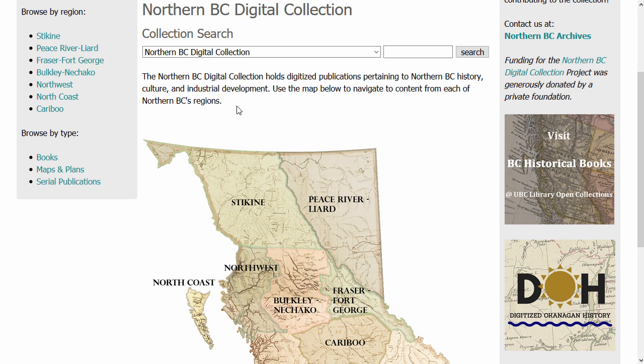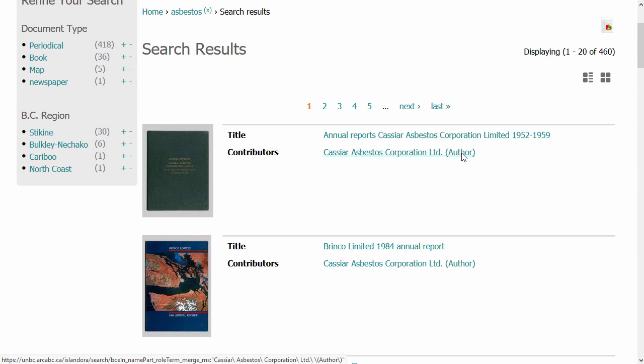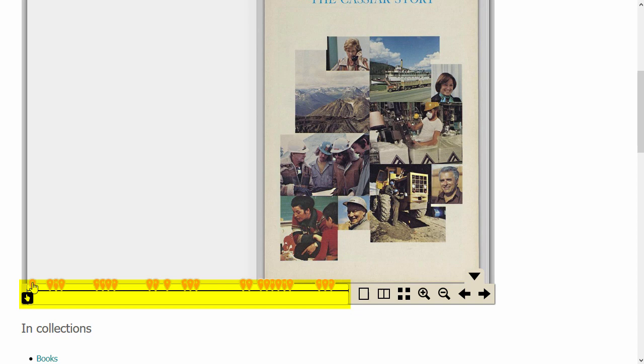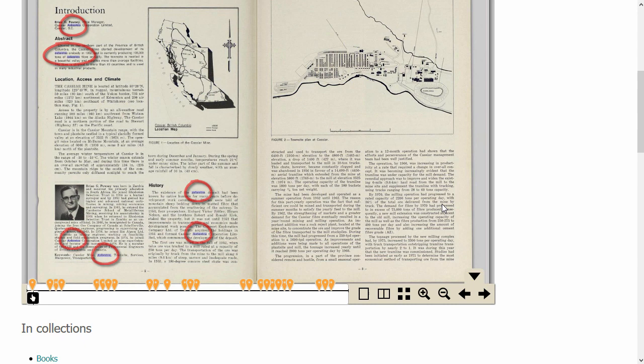Let's do a basic search with the term asbestos. The results that appear are sorted based on relevance, so the first result has the most instances of the term asbestos. If I select Cassier Story, you can see all the flagged instances in the publication where the term asbestos appears. When we click the first flag, we can see that the term asbestos is highlighted wherever it appears on the page. If you would like additional information about how to maximize your search results, check out our Northern BC Digital Collection Advanced Search Tutorial video.